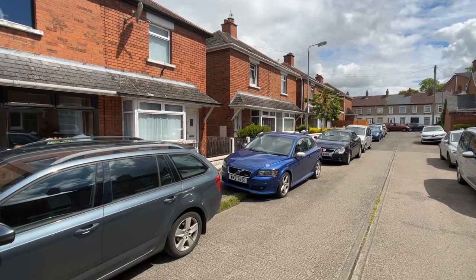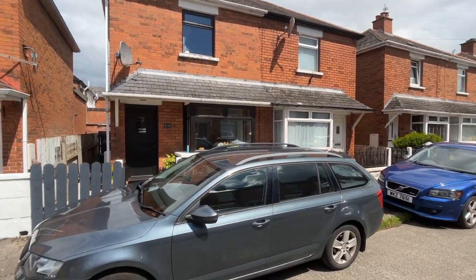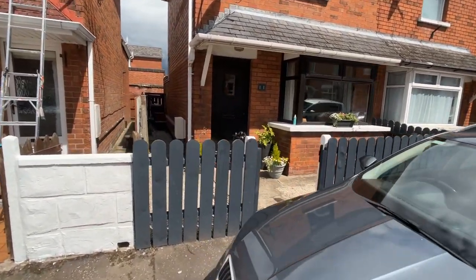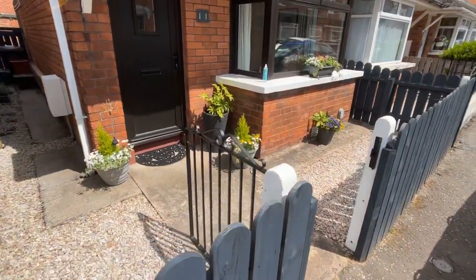This is 11 Oakdean Parade in East Belfast. It's a small semi-detached house just off Connsbrook Avenue, off the Hollywood Road, close to Strand Town, Belmont Village, not far from Ballyhackamore on the upper Newtownards Road. You could walk to the Glider on the Newtownards Road.